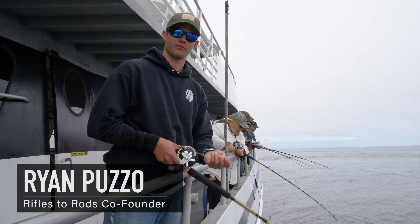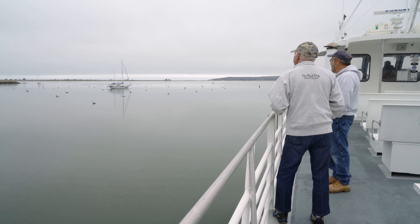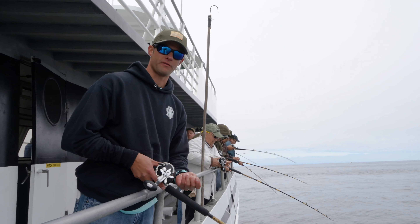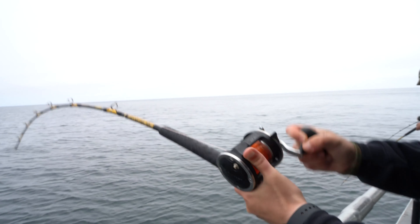Hey guys, how you doing? It's Ryan Puzzo from Rifles Rods, nonprofit for veterans. Today we're out here for our second annual senior veteran trip. It's part of our FIT program — Fishing is Therapy. This is our second year doing it and so far it's been a pretty good success.